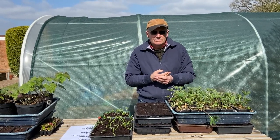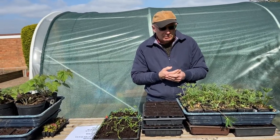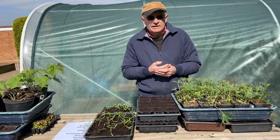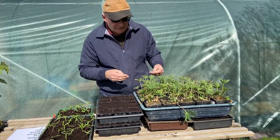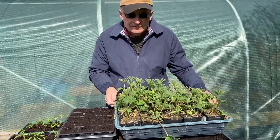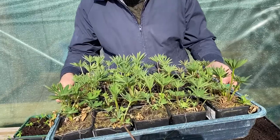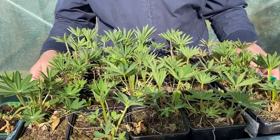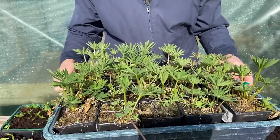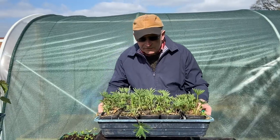I have two examples of perennial plants in front of me here — plants that were propagated last year and are now ready to be planted out into the garden in April. The first example is lupins, one of our favourite flowers. These lupins were propagated last year and they will soon be put out into the garden.